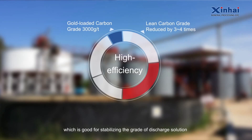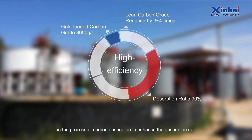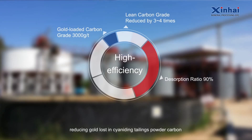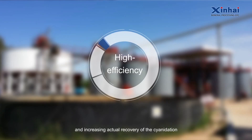This is beneficial for stabilizing the grade of discharge solution in the process of carbon absorption, enhancing the absorption rate, while reducing gold lost in cyanide tailings powder carbon and increasing the actual recovery of cyanidation.